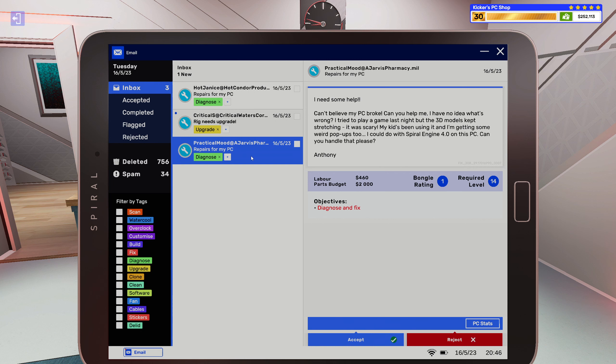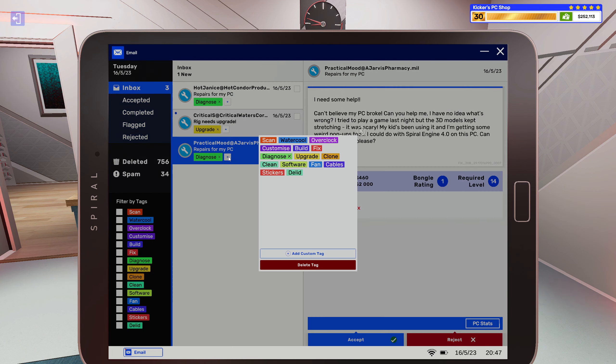I need some help, I can't believe my PC broke, can you help me? I have no idea what's wrong. I tried to play a game last night but the 3D models kept stretching — it was scary. My kid's been using it and I'm getting some weird pop-ups. I could do with Spiral Engine on this PC, can you handle that please, Anthony?